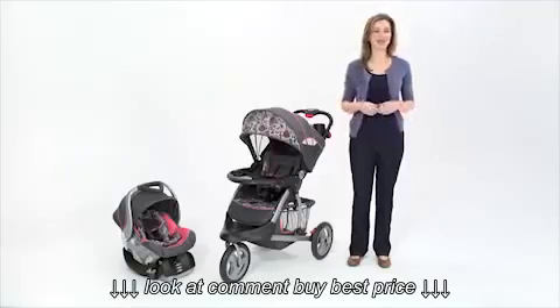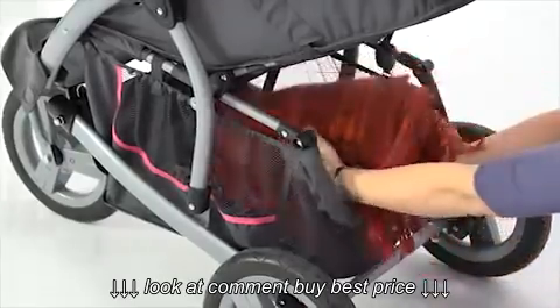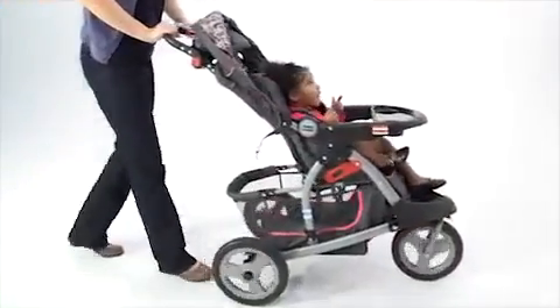Want more space? Not to worry. An extra-large storage basket with a rear drop-down makes for easy access.